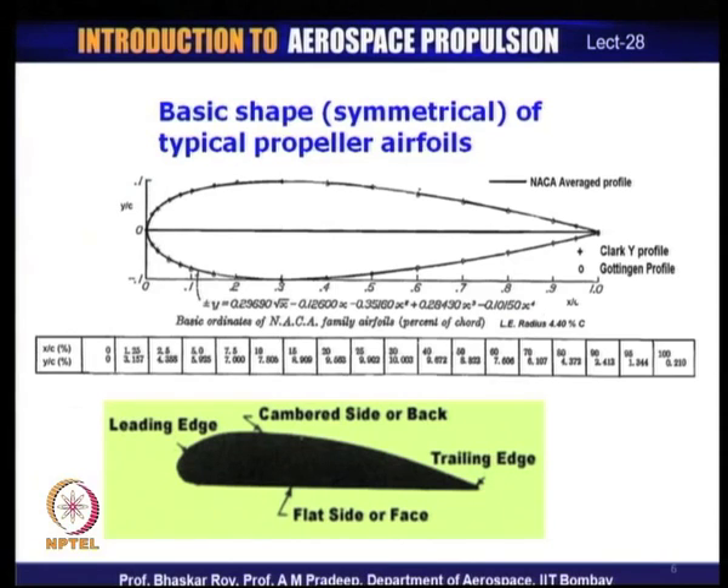The blades used in thrust creation are made up of aerofoil shapes. If you take a sectional cut at any part of the blade, you will see an aerofoil section. These aerofoils have certain properties that are harnessed in a stacked-up manner to create the blades. All the blades together — a composition of aerofoil sections — then collectively create the thrust.